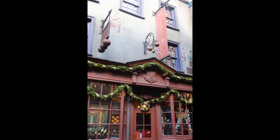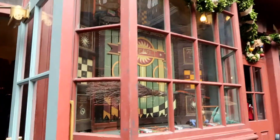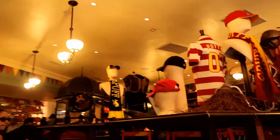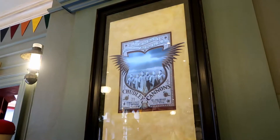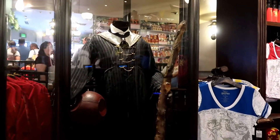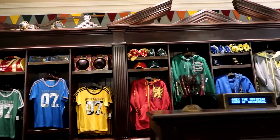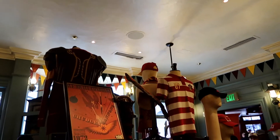Now let's get our Quidditch supplies! At Quality Quidditch Supplies you're going to find all the items you need for those sportier endeavors at Hogwarts. You'll find uniforms for playing Quidditch and also what you might want to wear to support your house team. There are also gorgeous costumes on display, so make sure you walk around the shop and check out all the little details around you and above your head too.